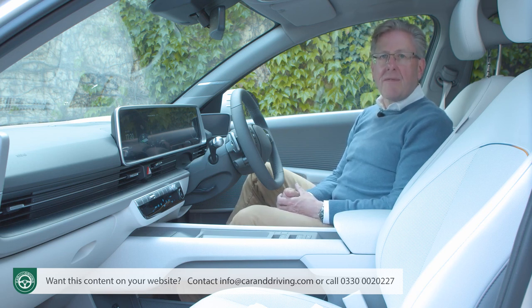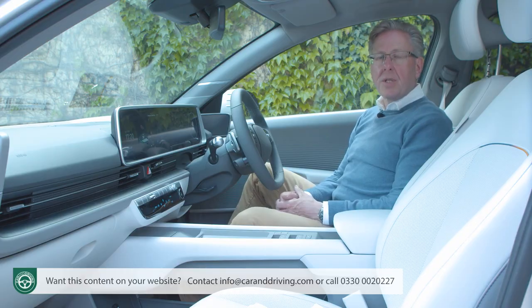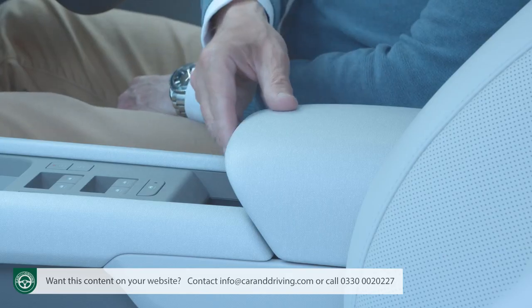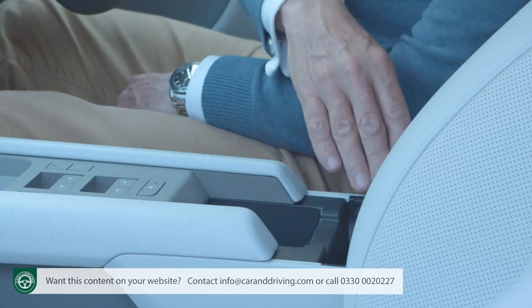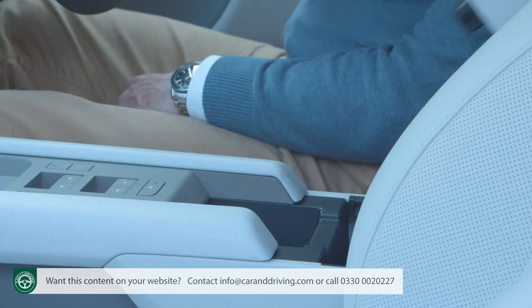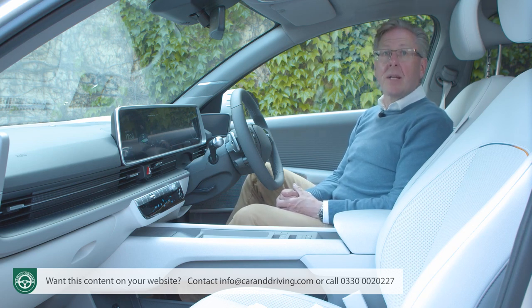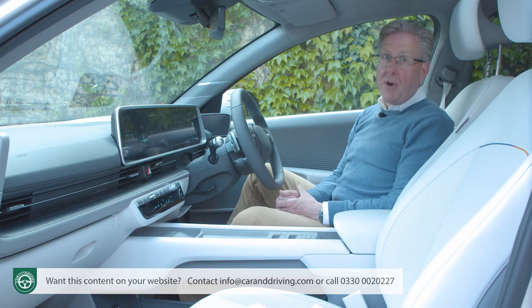Virtually all of the interior touch points — the seats, the headliner, the door trim, the floor and the armrest — are fashioned from eco-friendly, sustainably sourced materials such as recycled plastic bottles or plant-based and natural wool-derived yarns, while the eco-processed leather and bio-sourced paint both use plant-based extracts.